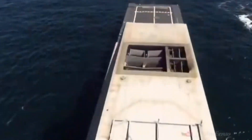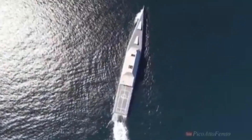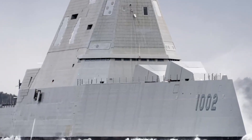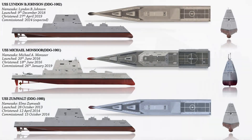The USS Lyndon B. Johnson is being closely studied as it is the latest in the class, with the previous two ships less likely to initially field new capabilities due to their testing schedules. It is anticipated that the railgun may replace one of the two advanced gun systems. And with this, we are winding off for today — stay tuned for more interesting videos from The Buzz. We'll see you next time!